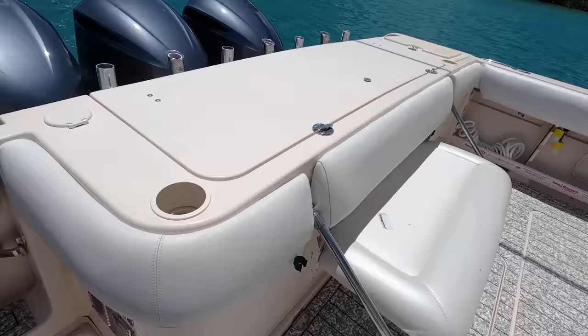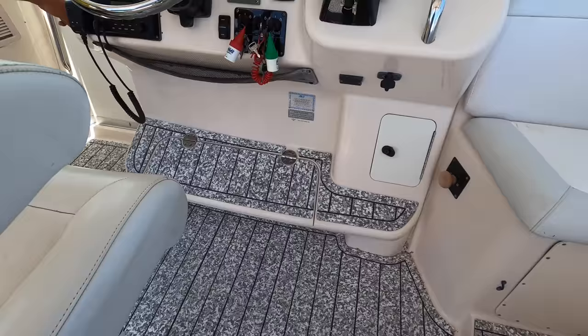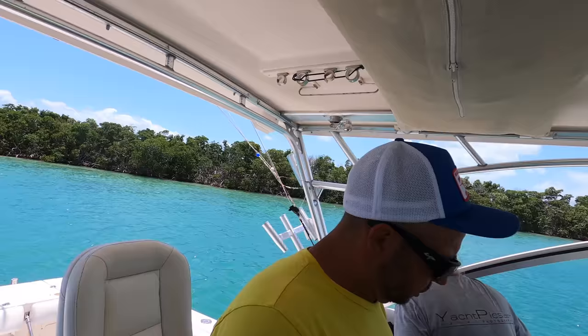Those are tackle boxes in there, tool boxes over here. There's a fire extinguisher, and another fire extinguisher here. All right, they've also got a bow thruster and LG electronics.